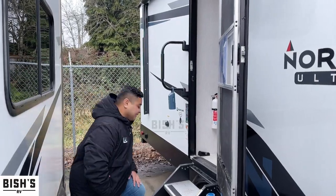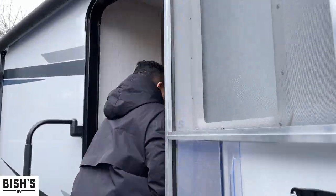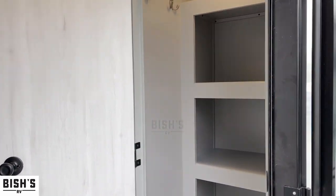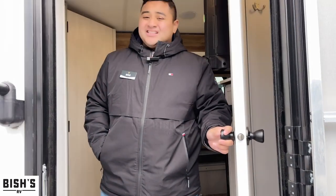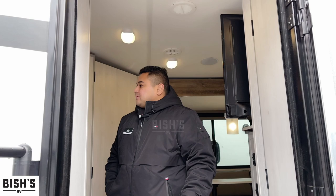Come on in — we've got a light interior in this coach. We're going to show the closet first: lots of place for your shoes, wardrobe, coats, things like that.